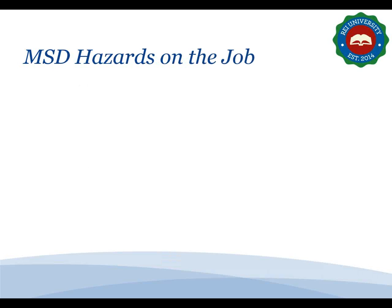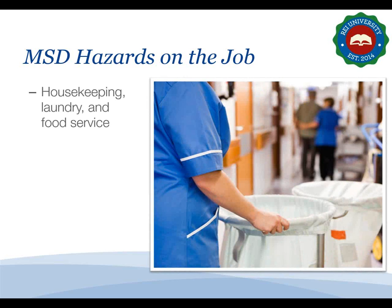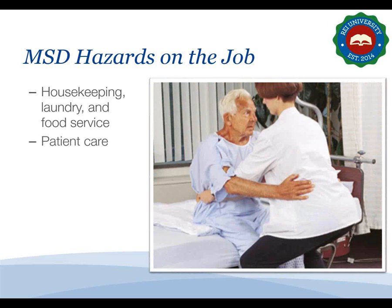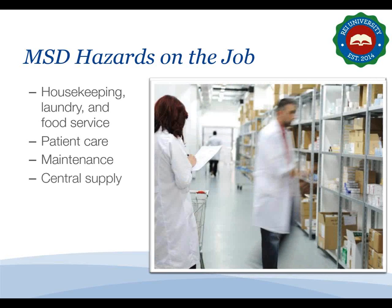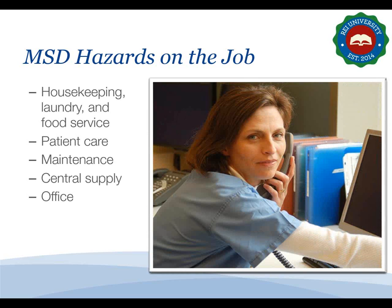Due to the nature of healthcare work, MSDs are among the most common types of work injury. Housekeeping, laundry, and food preparation tasks may include bending, stretching, kneeling, repetitive motions, heavy lifting, and pushing carts. Patient care tasks may include repetitive motions, bending, standing, lifting and moving patients, and pushing wheelchairs or gurneys. Maintenance tasks may include repetitive motions, heavy lifting, awkward reaches, or use of vibrating tools. Central supply work involves moving heavy materials, and office work includes hours of keyboarding, sitting, bending, and reaching.